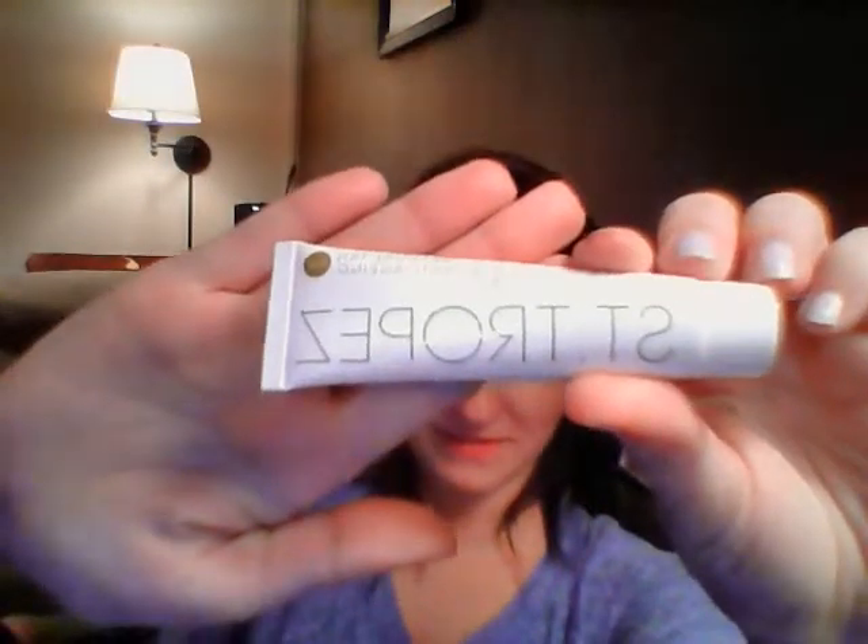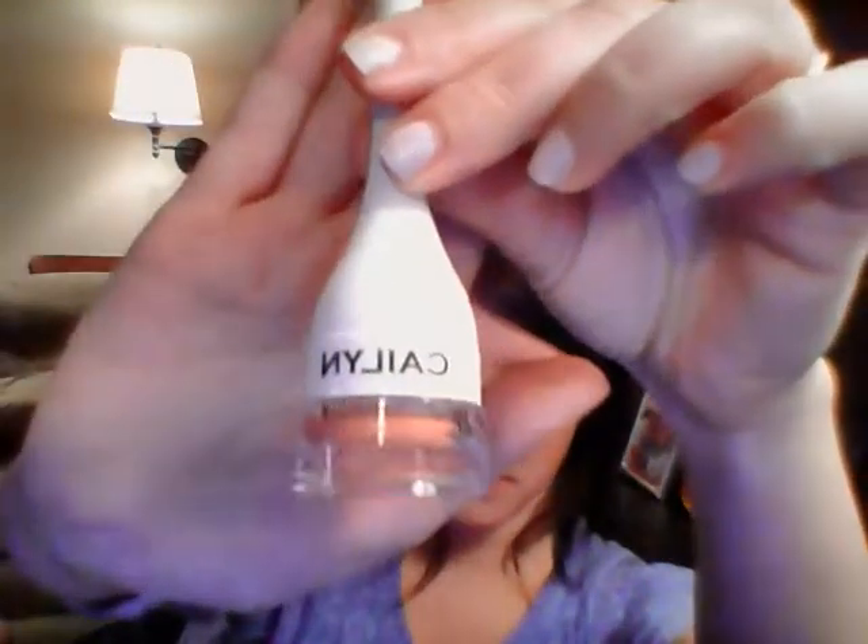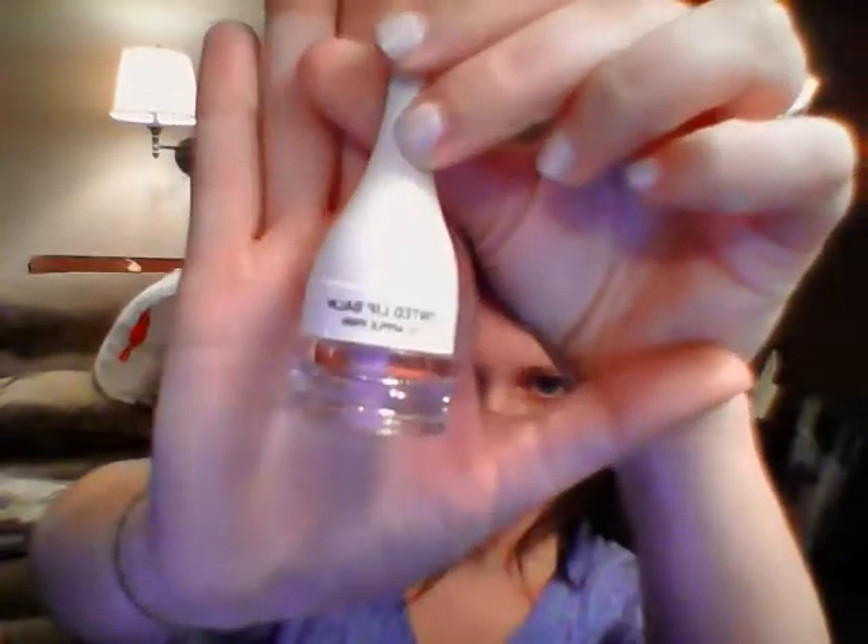Next is the Saint Tropez Gradual Tan. And then I got the Kaelin Tinted Lip Balm in Apple Pink. I also got City Color White Gold — it's like a mousse eyeshadow.